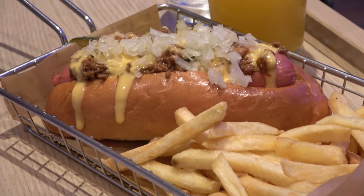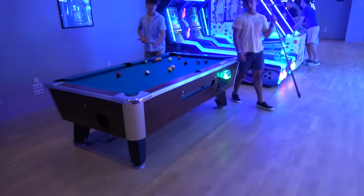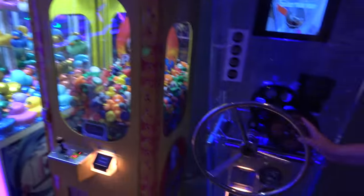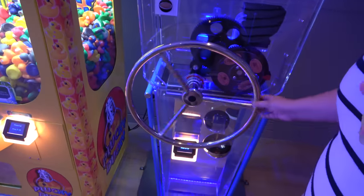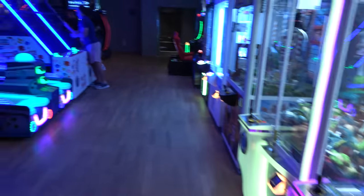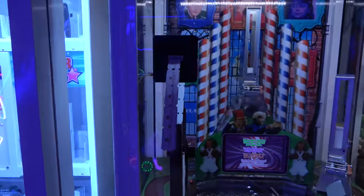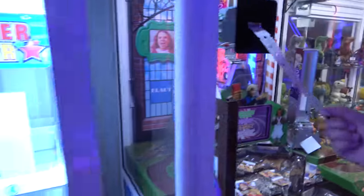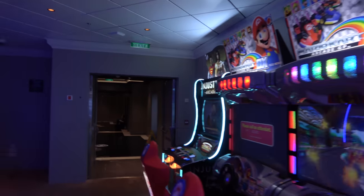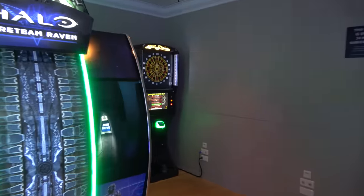Right next to the Local there's also a small arcade with a pool table, penny press machine, lane master bowling, pop-a-shot basketball, and darts.